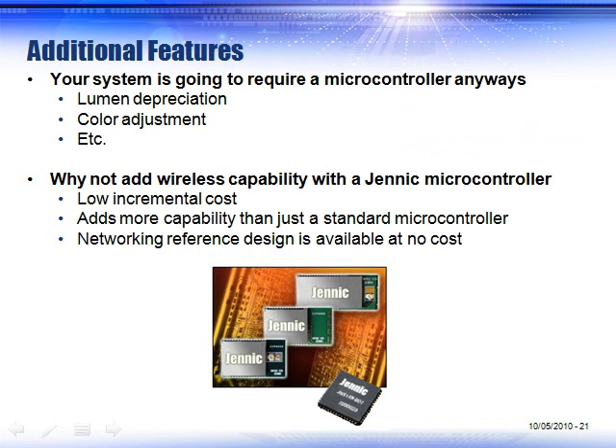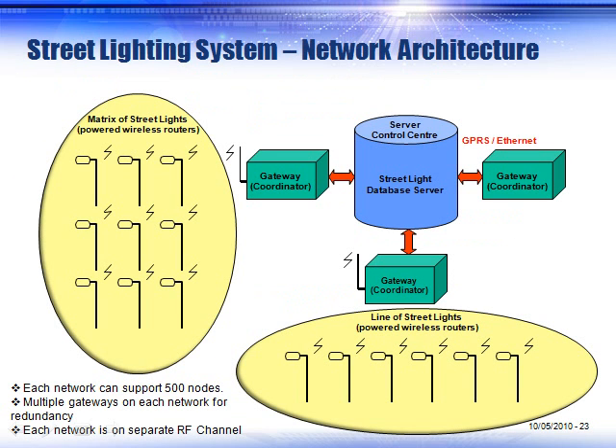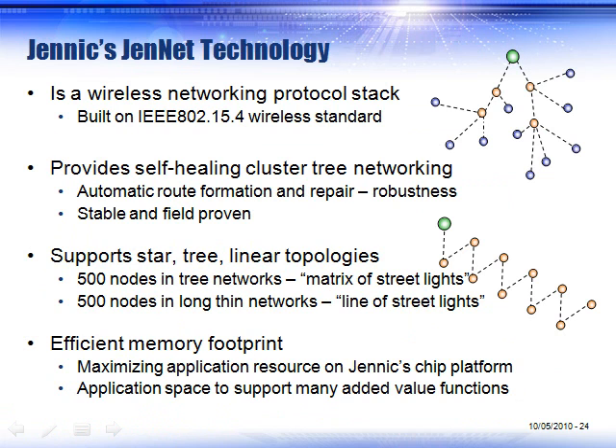Lots of benefits for using a Genic microcontroller in your light fixture. Specifically for street lighting, you can have multiple arrays of street lights talking to a gateway computer, and from a central location know whether the light fixtures are working or not. The technology is based on the GenNet software stack — a very robust stack that has been in production for many years across multiple installation sites. We can support up to 1,000 nodes; however, in practicality we suggest 500 nodes so that you have redundant paths for your light fixtures.